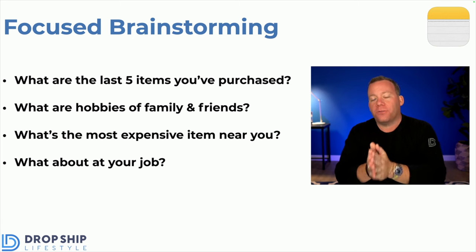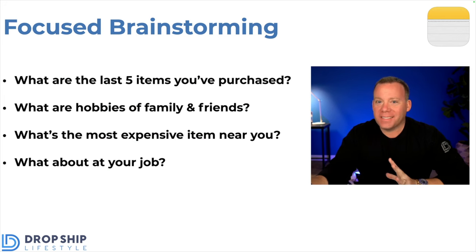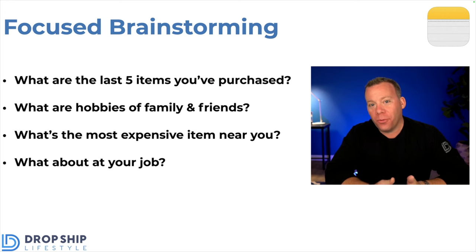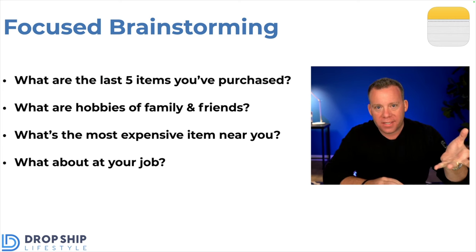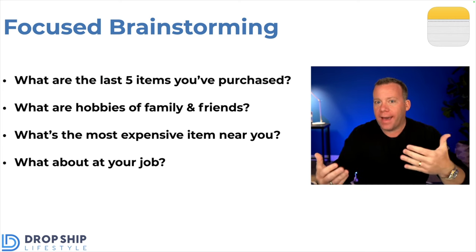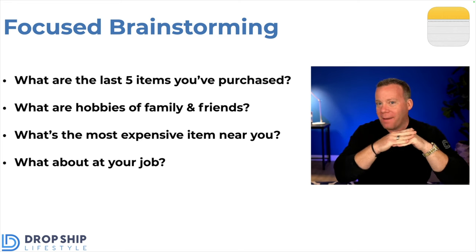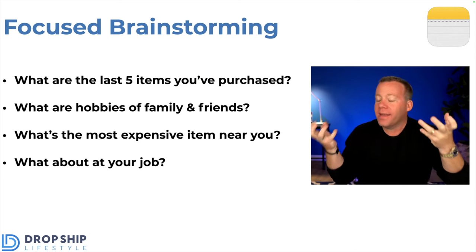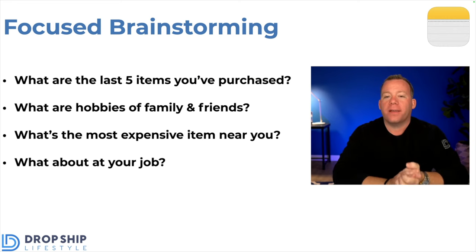That is where I want you to brainstorm ideas from — not from simply going online and searching for products to sell. The reason I say that is because the majority of what you find when you do that are nothing more than middlemen who say give us some money and you'll get access to these products to sell. You find out quickly that by the time you try to mark them up, there's no room — the profit has been squished by that middleman. You want to be able to work directly with brands, and the way you find them is by doing this focused brainstorming.